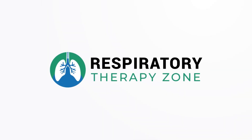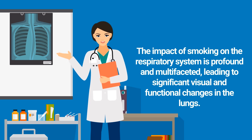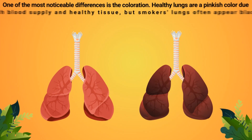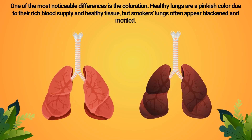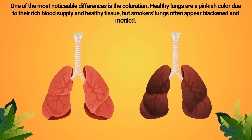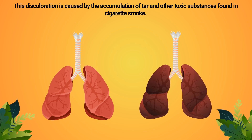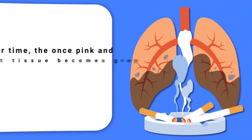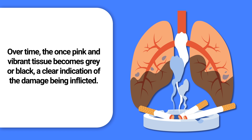The impact of smoking on the respiratory system is profound and multifaceted, leading to significant visual and functional changes in the lungs. One of the most noticeable differences is the coloration. Healthy lungs are a pinkish color due to their rich blood supply and healthy tissue, but smokers' lungs often appear blackened and mottled. This discoloration is caused by the accumulation of tar and other toxic substances found in cigarette smoke.